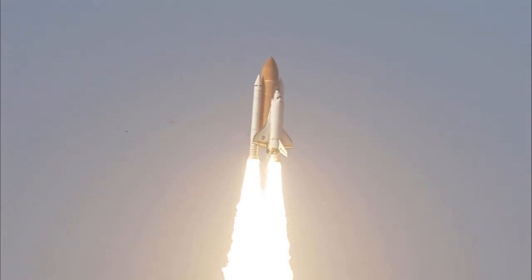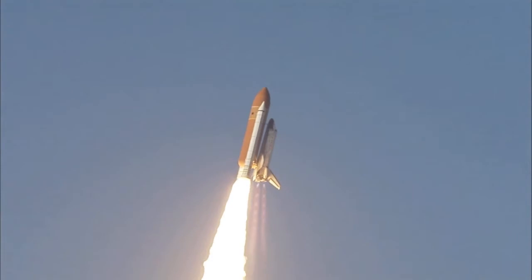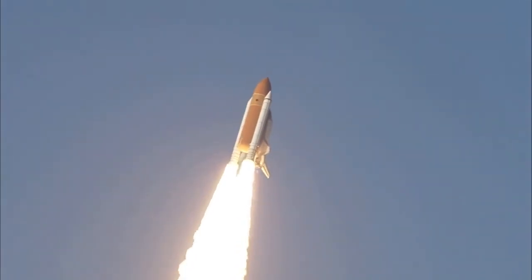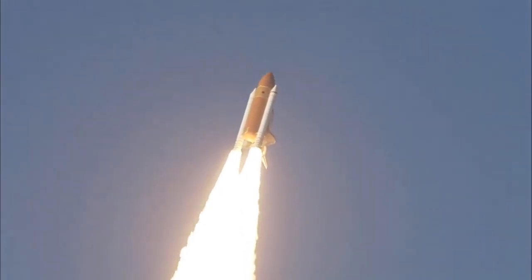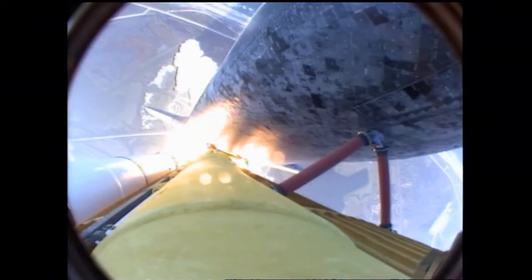The shuttle has cleared the tower. This is mission control. The space shuttle now rolling over onto its back. They have a minute ride into orbit. Discovery now making one last reach for the stars.